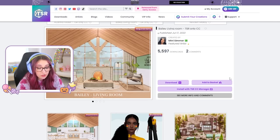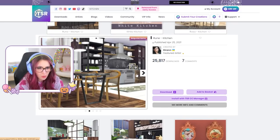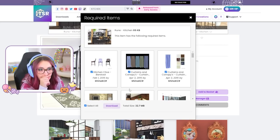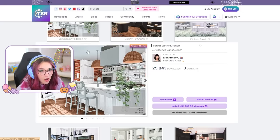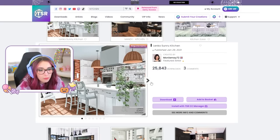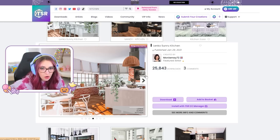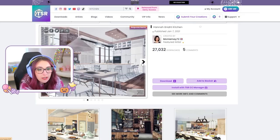Look at that fireplace — shut your mouth, give it to me. This looks so nice — it's like a chalkboard! I think I have to try that. Look how many items come in this thing, there's so many — the more the merrier! It's hard to believe that's even The Sims 4, it looks so good. How is that The Sims 4? It looks so good!